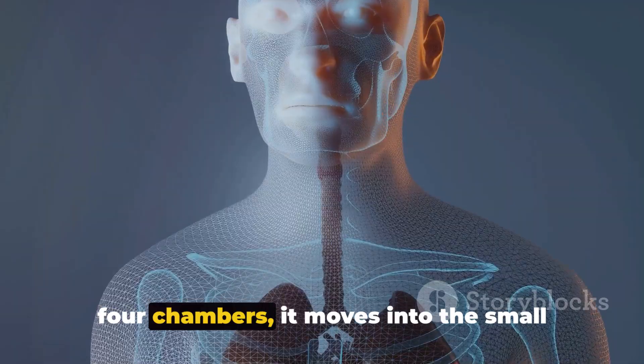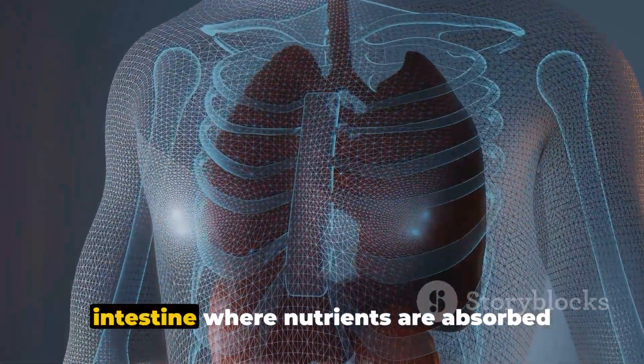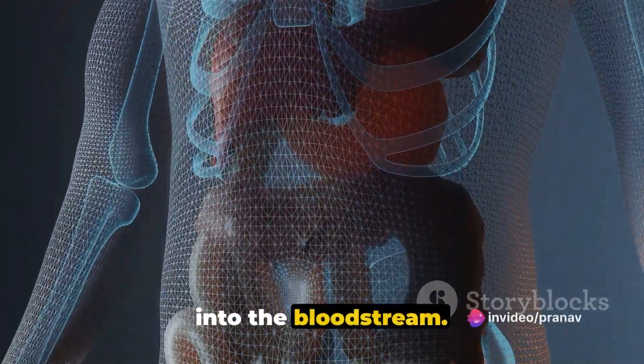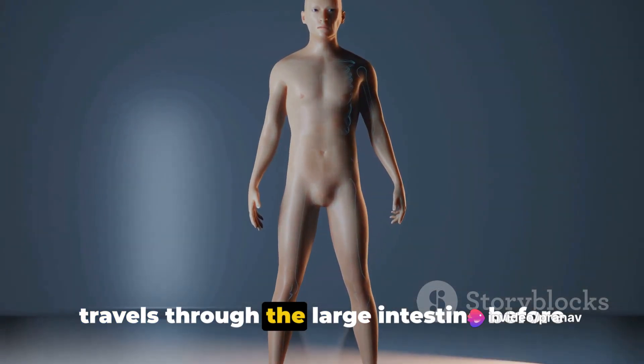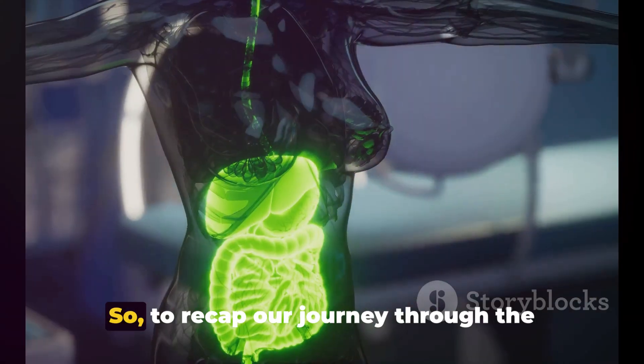Once the food has passed through these four chambers, it moves into the small intestine where nutrients are absorbed into the bloodstream. The remaining undigested material then travels through the large intestine before being excreted.